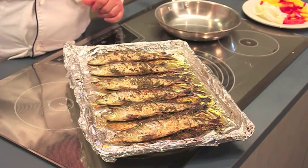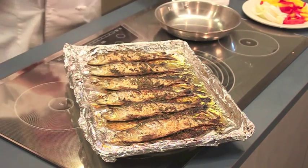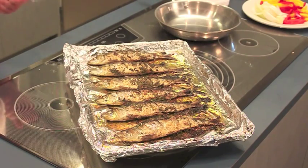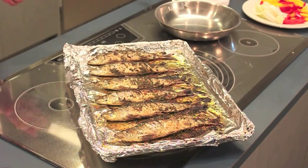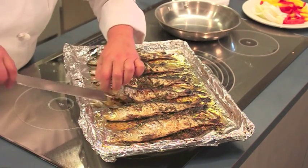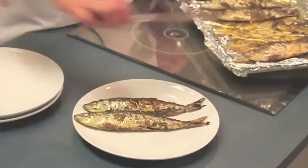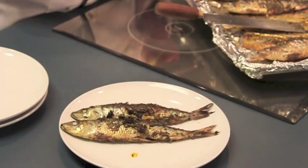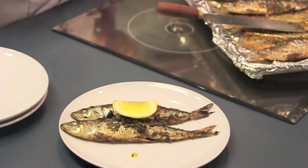So, what do you do now? Just put it on a plate and serve it. I would imagine two per person would be quite adequate. There. Now it's perfect. Beautiful.